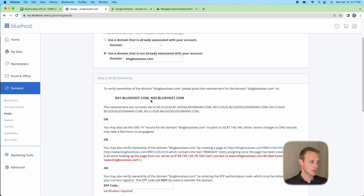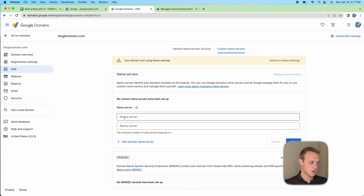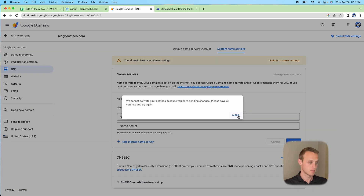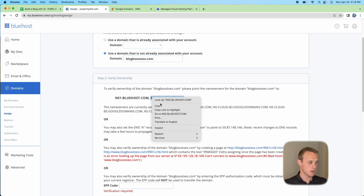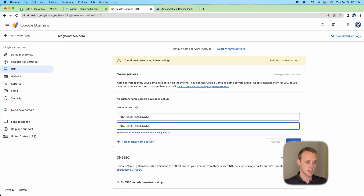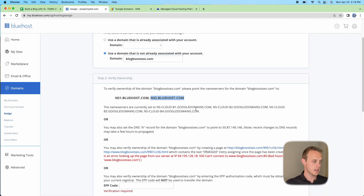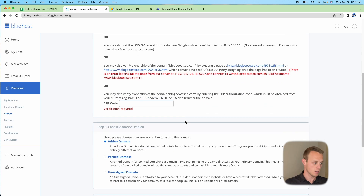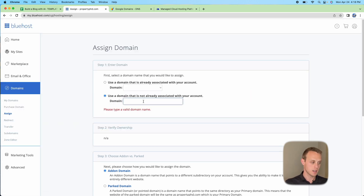It will load a 'Verify Ownership' option. Copy the first nameserver, ns1.bluehost.com, go back to Google Domains, click DNS, and go to Custom Name Servers. Paste ns1.bluehost.com into the name server box and make sure you switch to these settings. Then go back to Bluehost, copy the second nameserver, paste it in as well, and hit Save. After saving, switch to the custom nameserver settings to confirm.